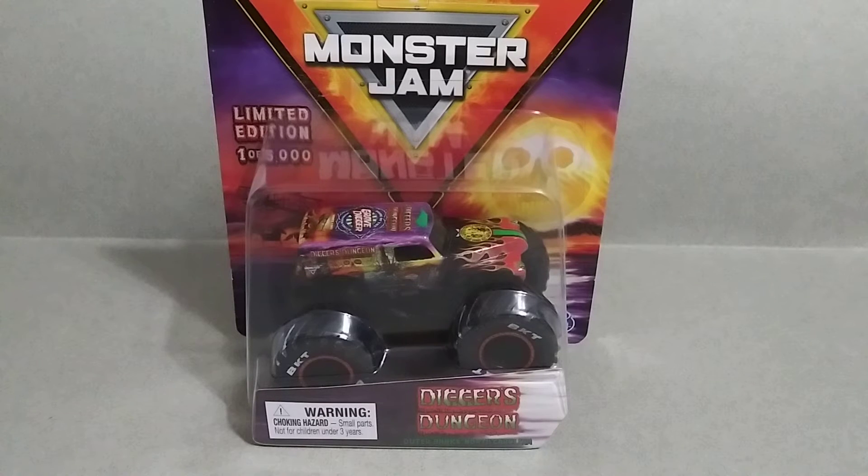What's going on guys? I'm back with another Monster Jam video and today we're going to be taking a look at the limited edition Digger's Dungeon Grave Digger. This one is so cool. I love the artwork on the truck and the card, and I first saw this one over on Monster Jam OCD's channel. If you guys love Monster Trucks and Monster Jam, go ahead and check out his channel. He is the best when it comes to Monster Trucks.